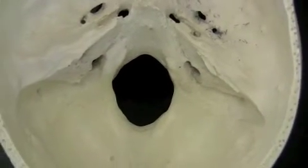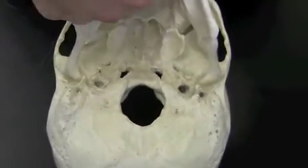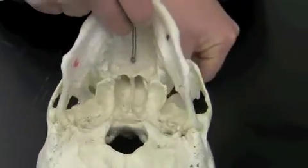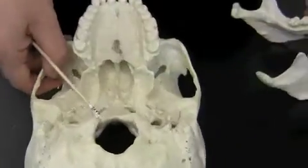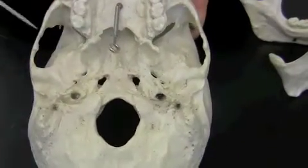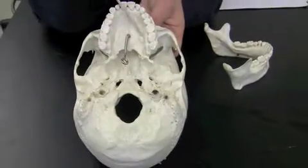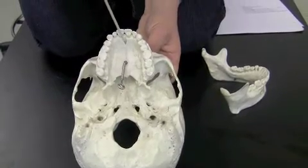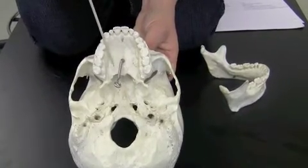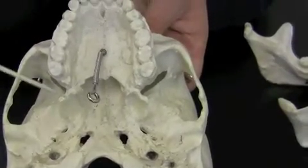Now I'm going to flip it over to an inferior view and look at some of these markings. I'm going to remove the mandible for this part. Starting up here, this is the maxilla bone all the way to right about here. And then this last part of the hard palate here and here is called the palatine bones.